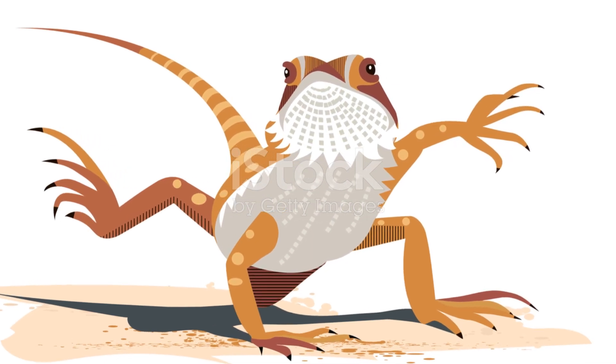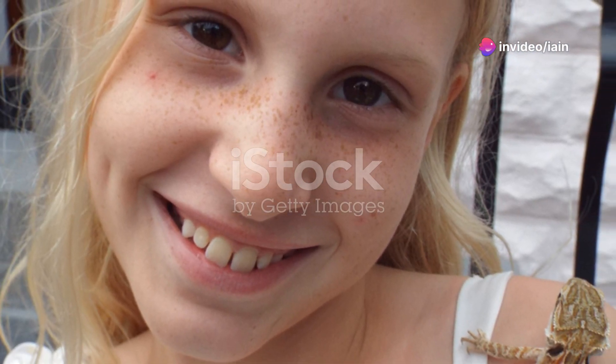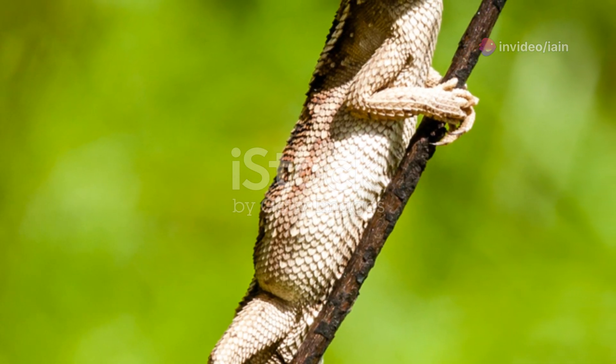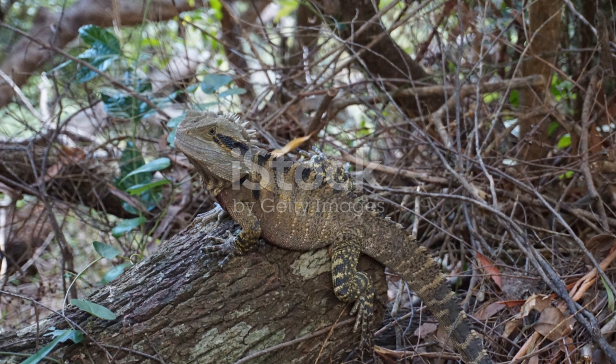You might be wondering, can bearded dragons really recognize their names? The answer is, surprisingly, yes. Call their name each time before you feed them or when you start a training session. With consistent practice, they'll start responding when you call.